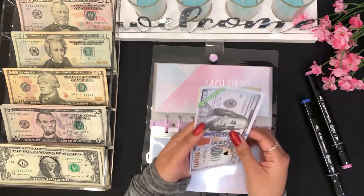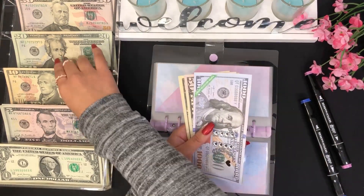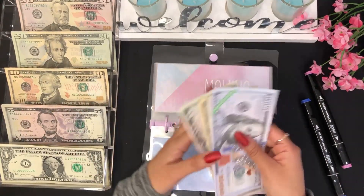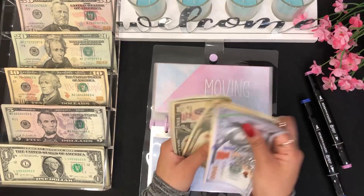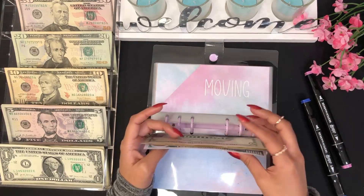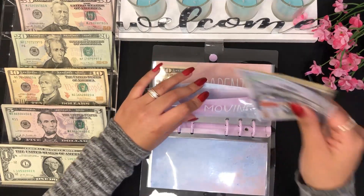Moving on to my moving envelope — it's going to get $15 as well. So now we have $1,000, $1,050, $1,070, $1,080, $1,090, $1,095, $1,100 — so $1,100 for moving.